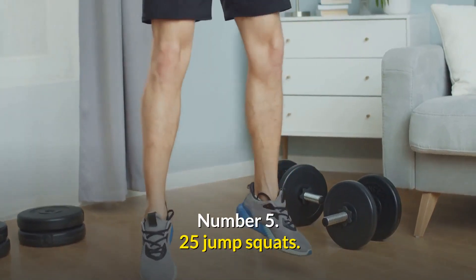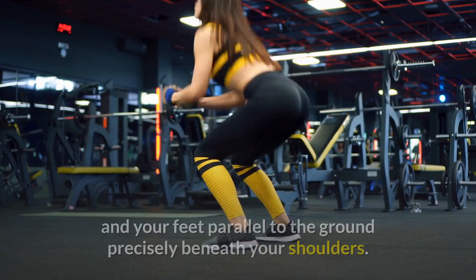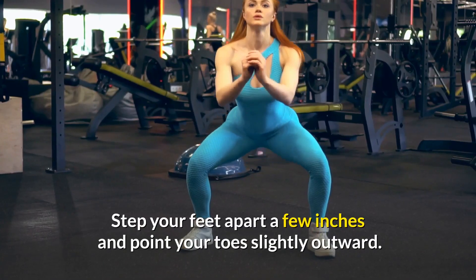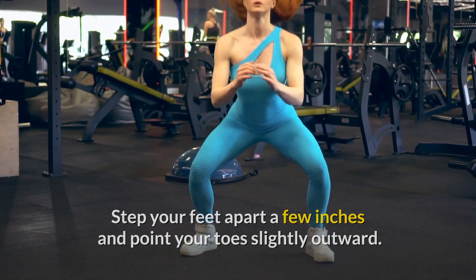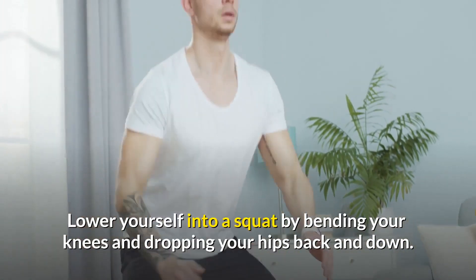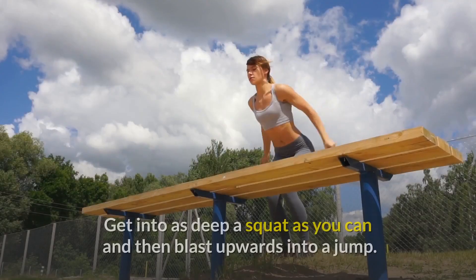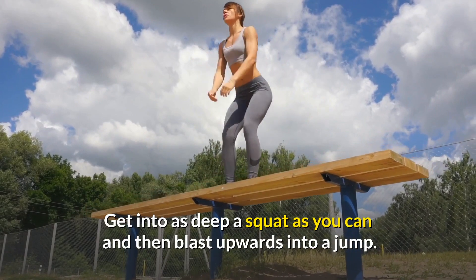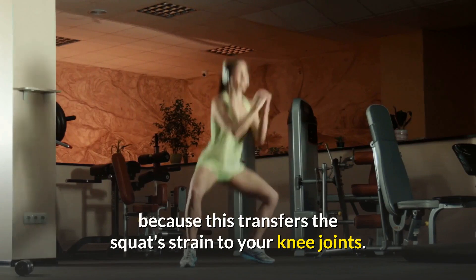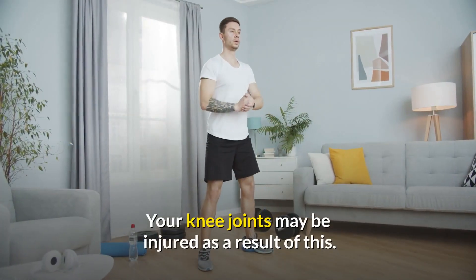Number 5: Jump Squats. Stand with your feet parallel to the ground directly beneath your shoulders. Step your feet apart a few inches and point your toes slightly outward. Lower yourself into a squat by bending your knees and dropping your hips back and down, maintaining an upright posture with your head and face forward. Get into as deep a squat as you can and then blast upward into a jump. Never extend your knees over your toes, as this transfers the squat strain to your knee joints and may cause injury.